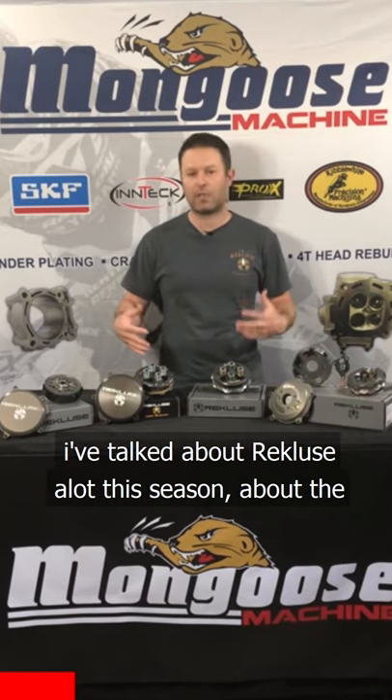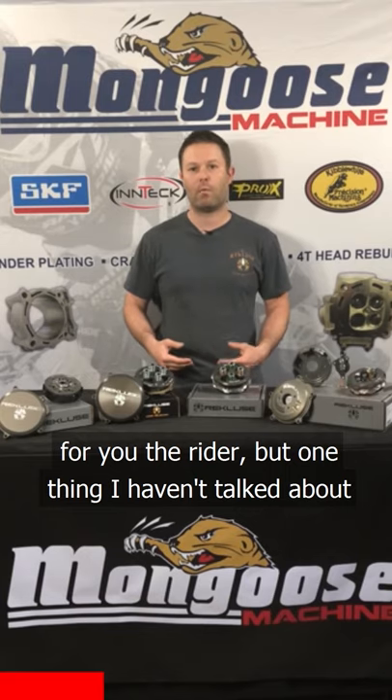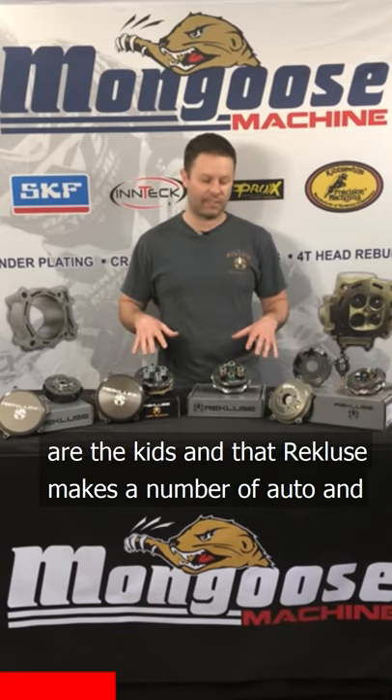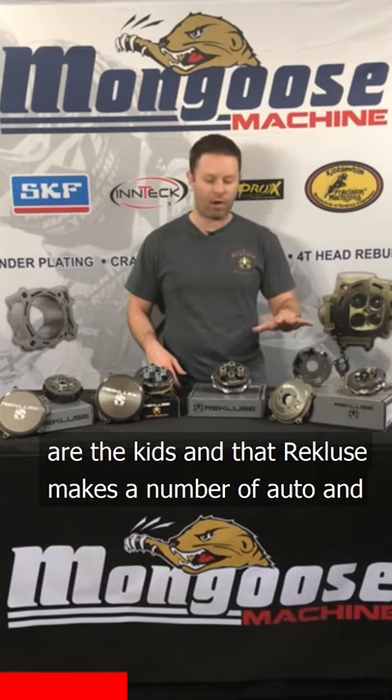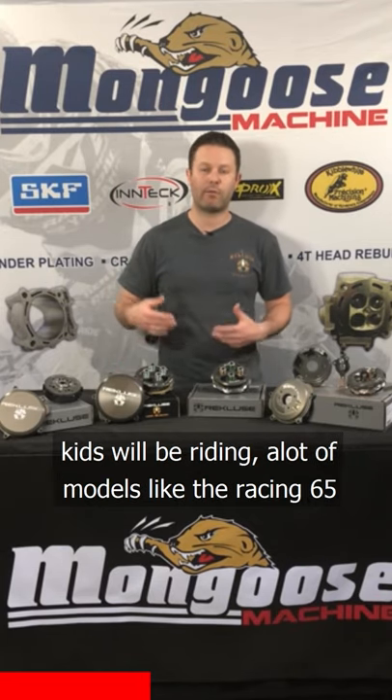Today I'm going to be talking a bit more about Recluse. I've talked about Recluse a lot this season — the different clutches they make and the benefits for you the rider — but one thing I haven't talked about is the kids. Recluse makes a number of auto and manual clutches for a lot of the small bore bikes that your kids will be riding.